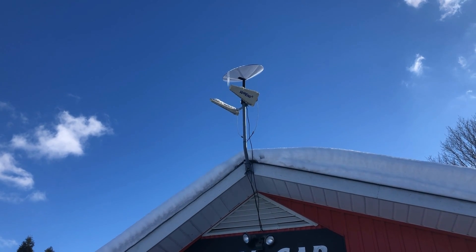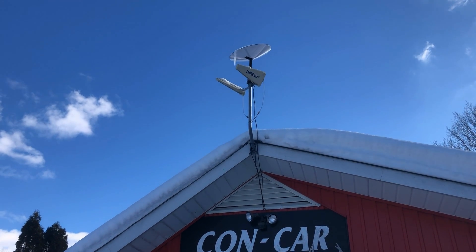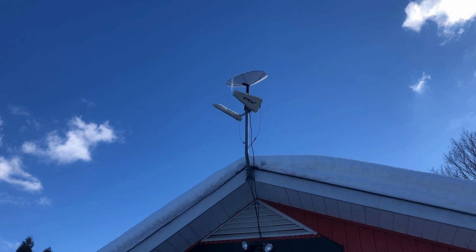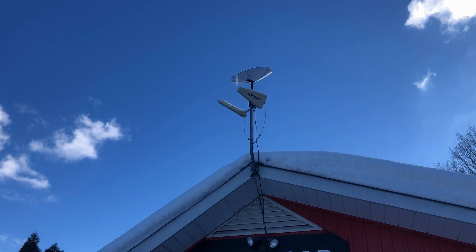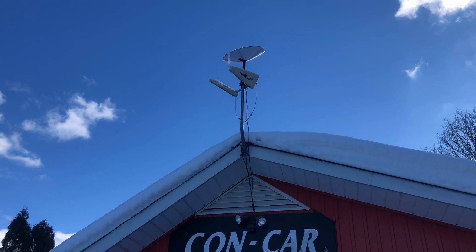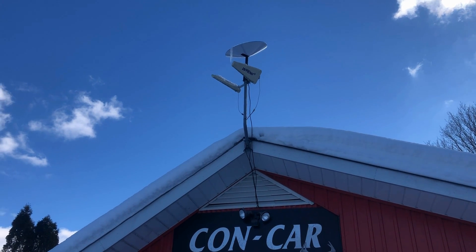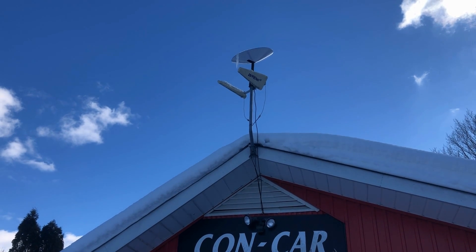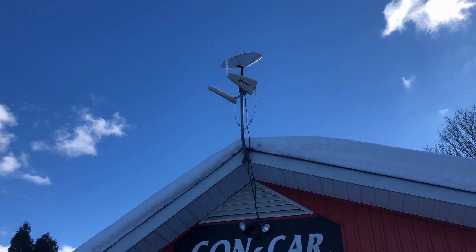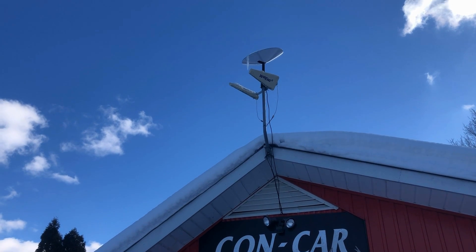They told me I'm going to experience probably better service and better speeds — both upload and download — when this actual cell opens up. So I'm outside of the cell, 15 kilometers away from where the service address actually is for this Starlink, and it's working. I don't know exactly how far out of the cell I am, but I am out of it. Hopefully in the next couple of weeks this particular cell will open up and the service will get even better.